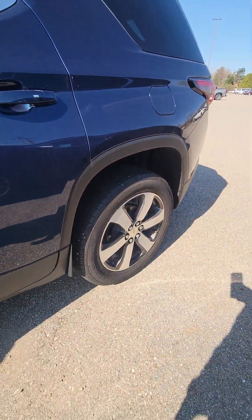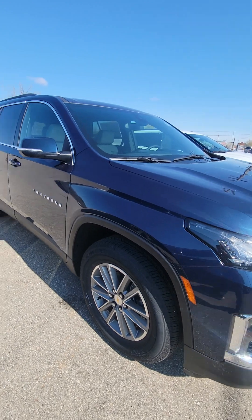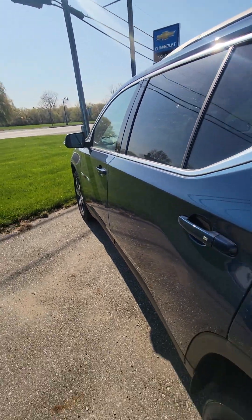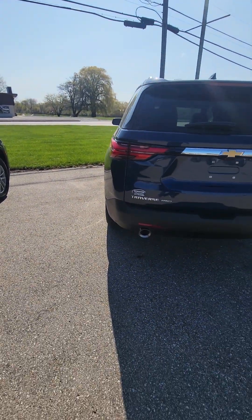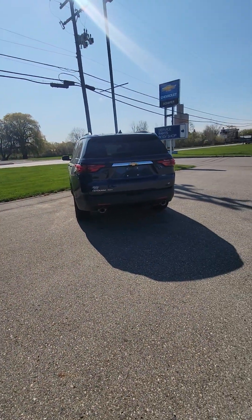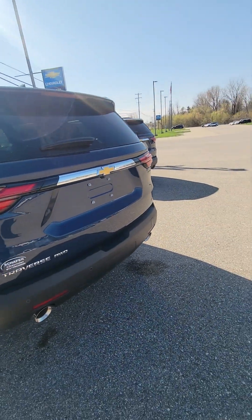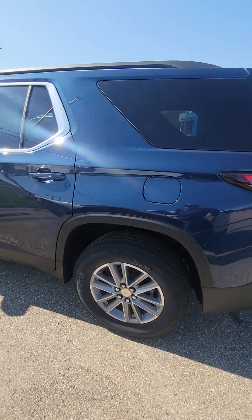It's got the bigger wheels on it compared to this one over here. Both are North Sky Blue Metallic in color, both have the 3.6 V6, both are all-wheel drive — so that's gonna make them a little bit pricier than a front-wheel drive model, like we kind of discussed briefly.